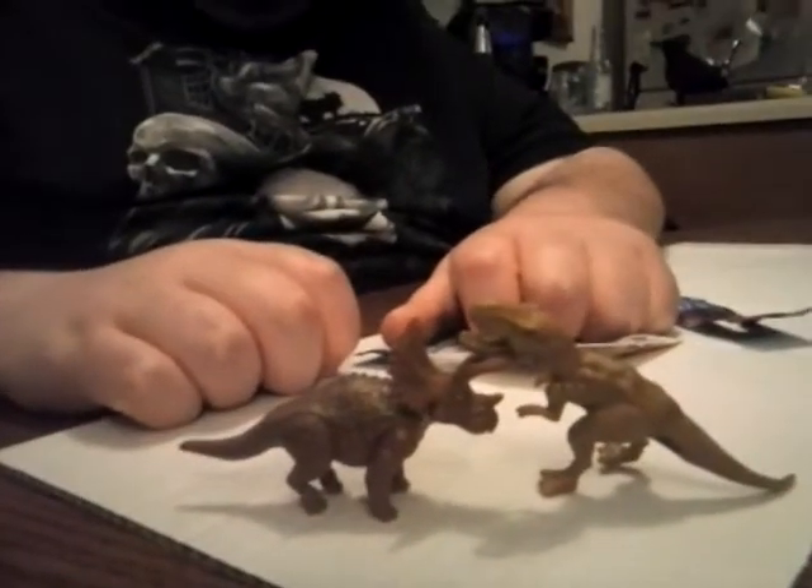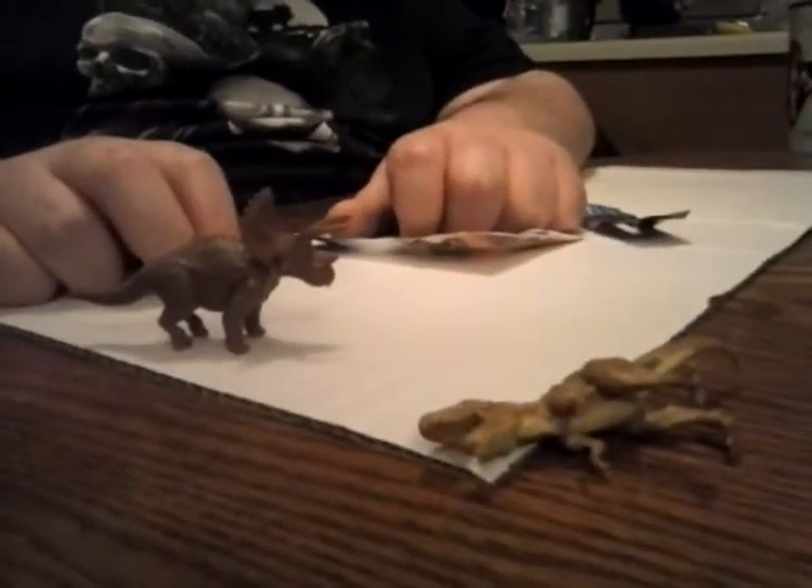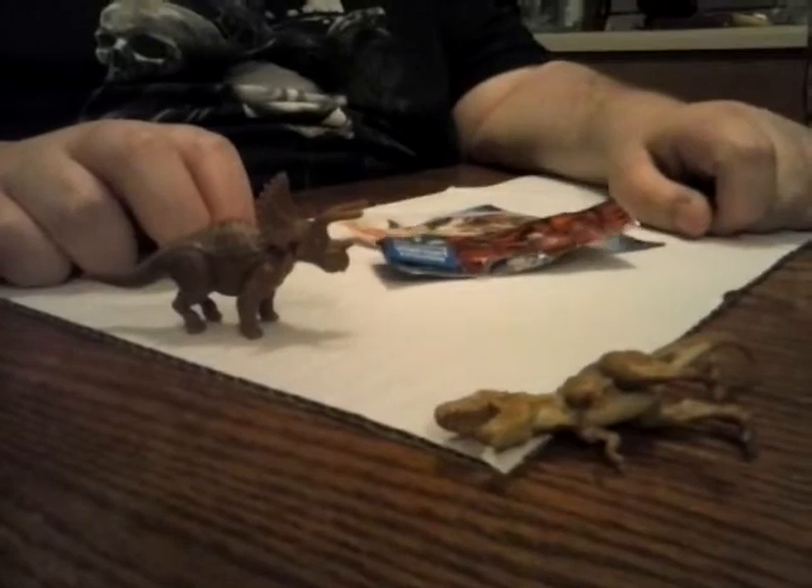So we got a Tyrannosaurus Rex and a Triceratops. Unfortunately the T-Rex doesn't want to stand up. The Triceratops is winning — it stands just fine. Apparently the Triceratops won. Alright guys, thanks for watching. Triceratops!